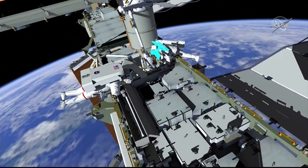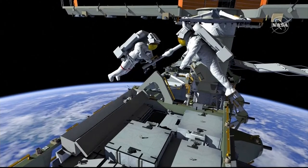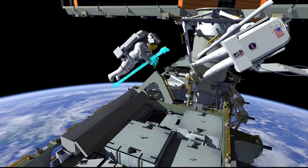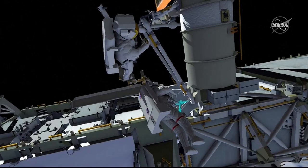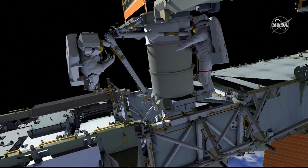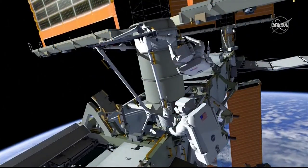EV-2 egresses and repositions the foot restraint to bias it to the right-hand side of the mod kit. The crew repeats the handoff sequence — mid-strut for body restraint tether stow, foot restraint ingress, then handoff of the very long lower right strut. EV-1 repositions to the right-hand side of the 3-alpha beta gimbal assembly for an analogous install. Once complete, EV-1 translates onto the mid-strut and drives two collar bolts to torque to lock out the telescoping mechanism and rigidize the right-hand side. EV-2 then egresses the foot restraint and begins to clean up.